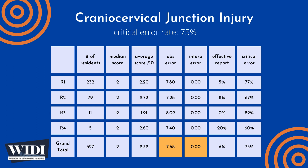Overall, the average number of points lost out of 10 due to observational discipline was 7.68. At the same time, 0.00 points were lost due to interpretive errors on the part of the residents.